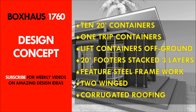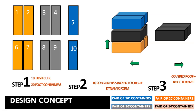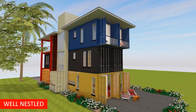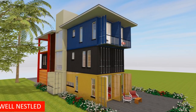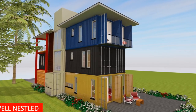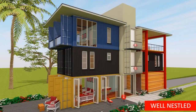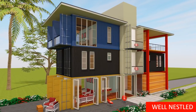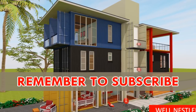To start us off, we look at the design concept. This design uses 10 20-foot shipping container modules to create a 1,760-plus square feet box house. The containers are stacked in pairs to create a three-storied house in two wings, with an additional set of containers tucked perpendicularly and a vertical circulation spine in the middle of the structure.